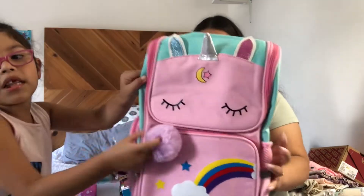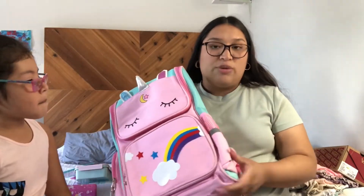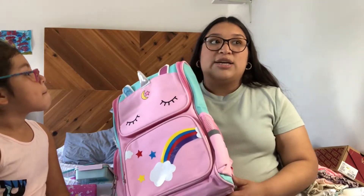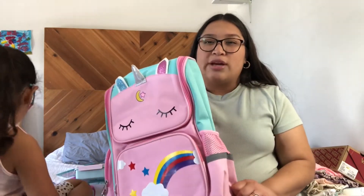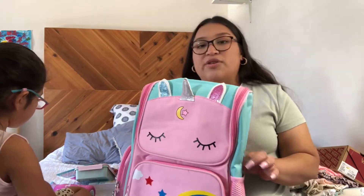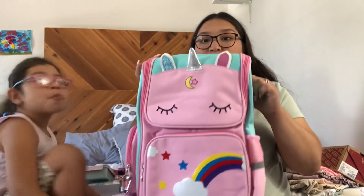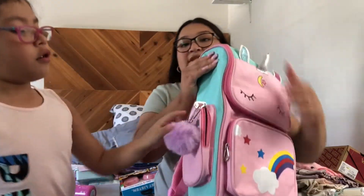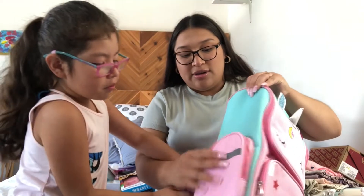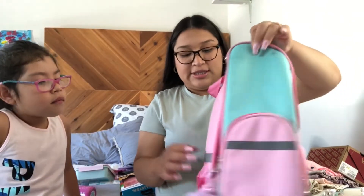And I got her this new book bag — a unicorn one. The keychain she added herself. This is from Amazon. She didn't want to use the one from last year, which was from Pottery Barn — I'll be linking that kindergarten haul video down below. This one has a pocket right here, and it has reflective strips right here and here.